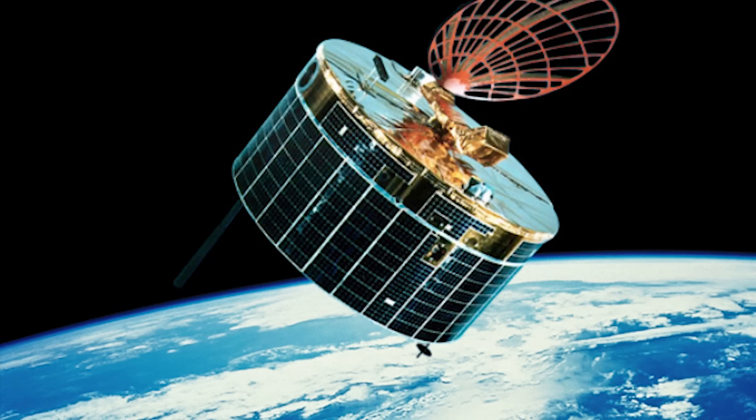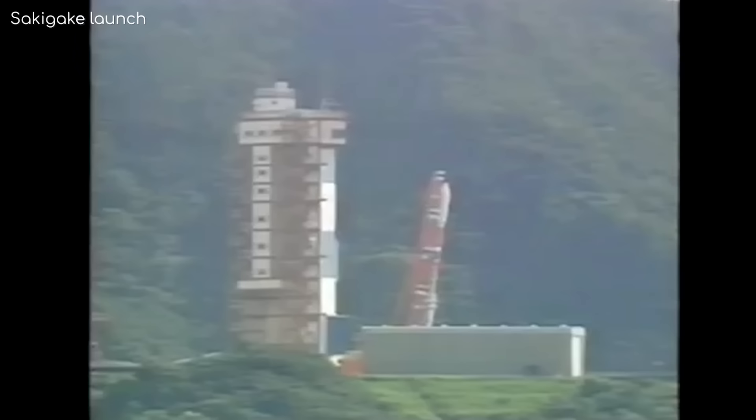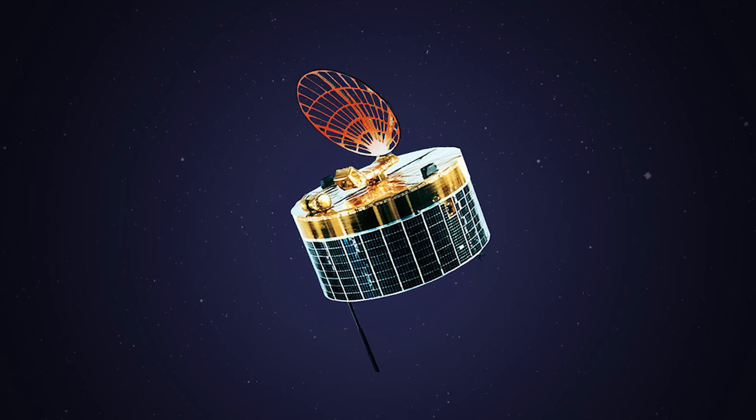But before Giotto arrived, the Japanese space agency's probes were approaching. This was Japan's first deep space mission, and as such the Suisei and Sakigake probes were quite basic, and the missions were more about a demonstration of the launch vehicle rather than the probes themselves. Sakigake was launched first and didn't even have a camera on board, but instead had instruments to measure magnetic fields and plasma in interplanetary space. Upon the success of Sakigake, Suisei was launched a few months later, this time with an imaging system and a solar wind-detecting instrument.